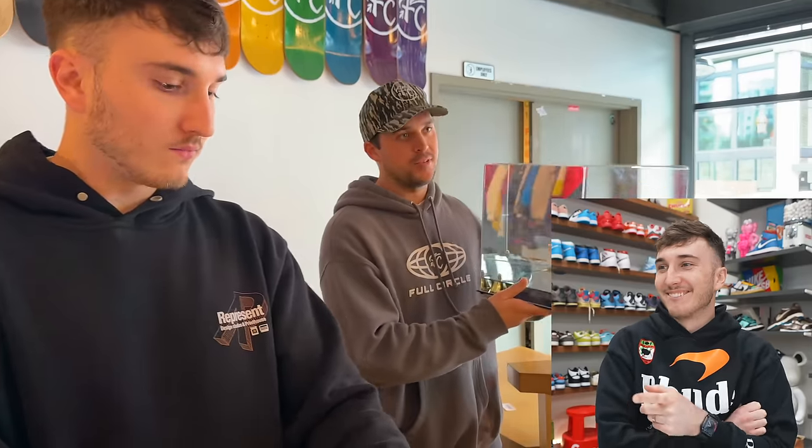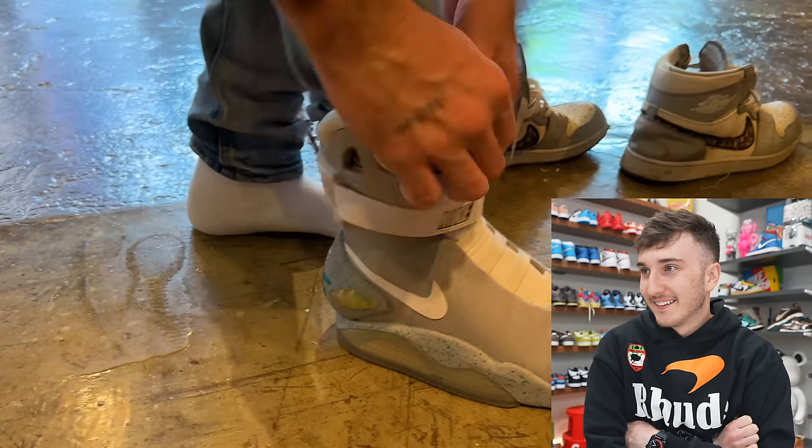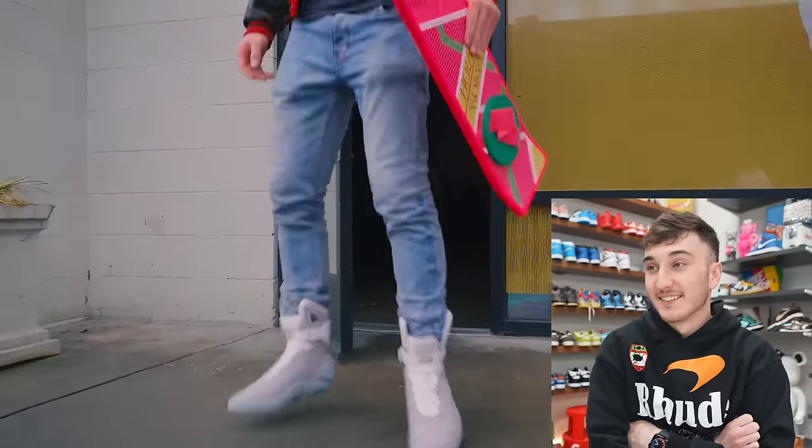Be excited for your new shoes, man. You want a glass display case? No, I'm just going to wear them, man. Oh, man. Oh, no. I feel good. This is sick.